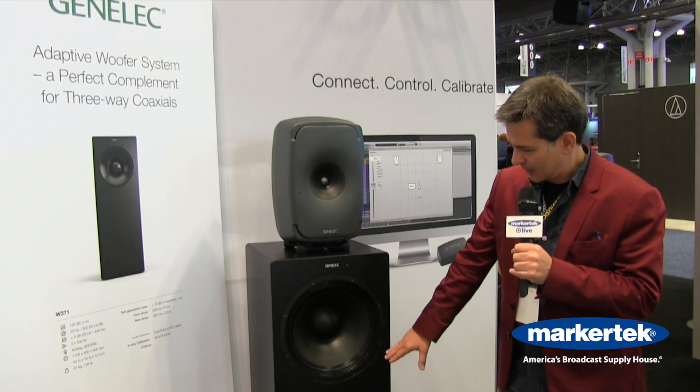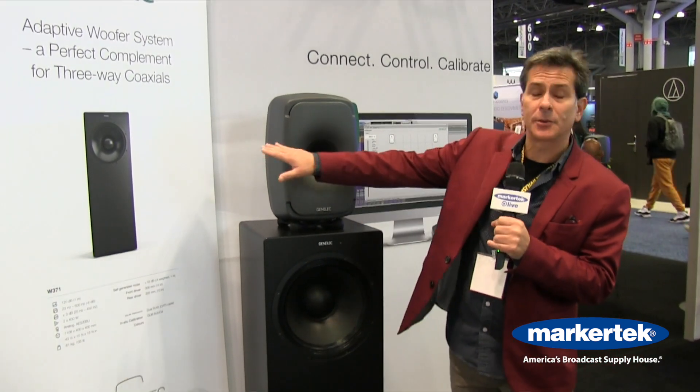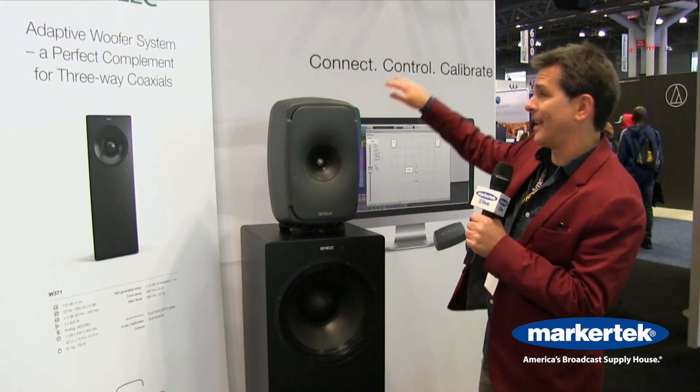This long tall pillar here is the subwoofer system that works with our 8341, 51, and the new 61.